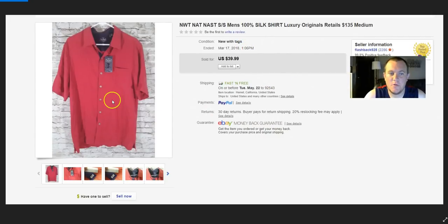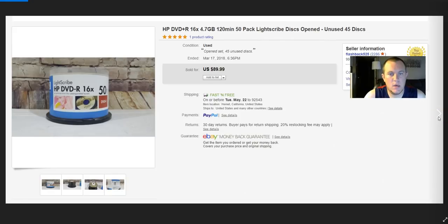Nat Nast shirt — brand new. I paid $15 at Salvation Army or Savers after my discount, maybe $20 before. It sold for full price $40. Brand new, super easy to list. It was a size small so that wasn't ideal, but still happy with that.